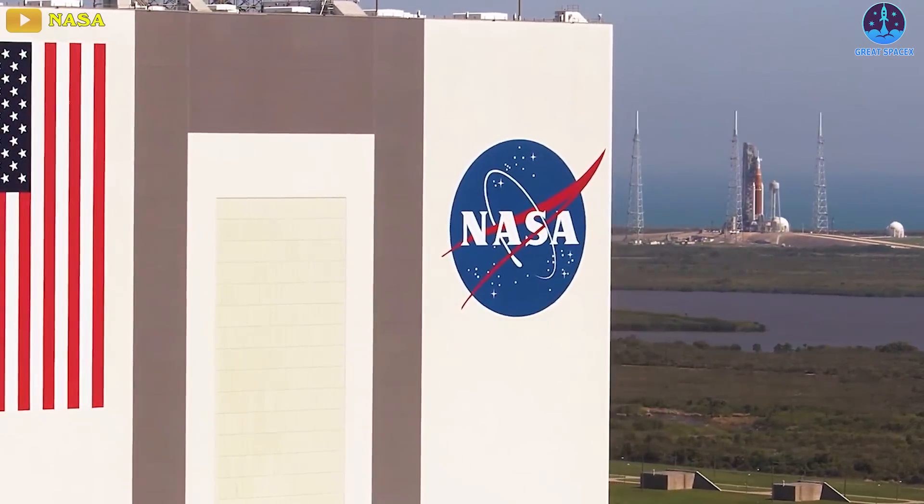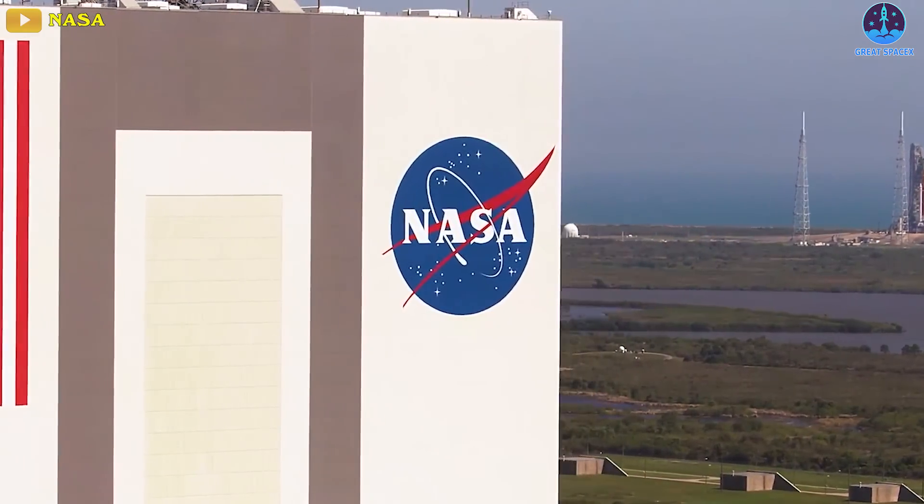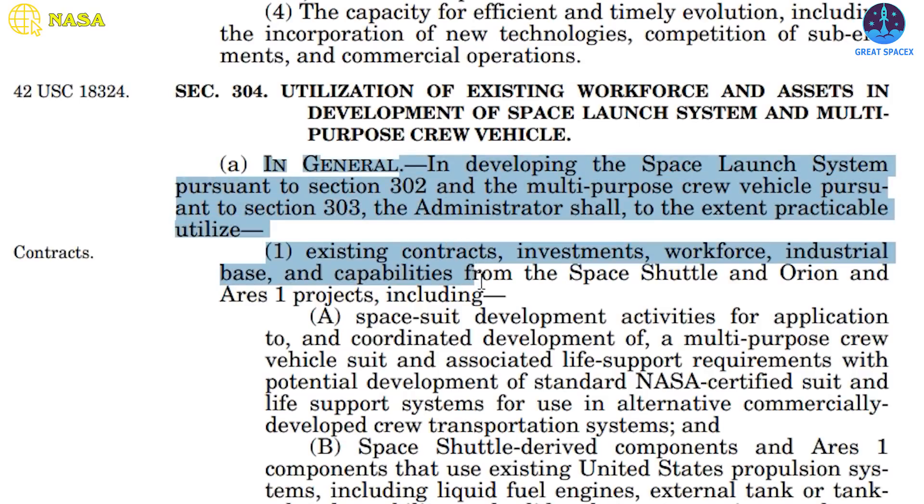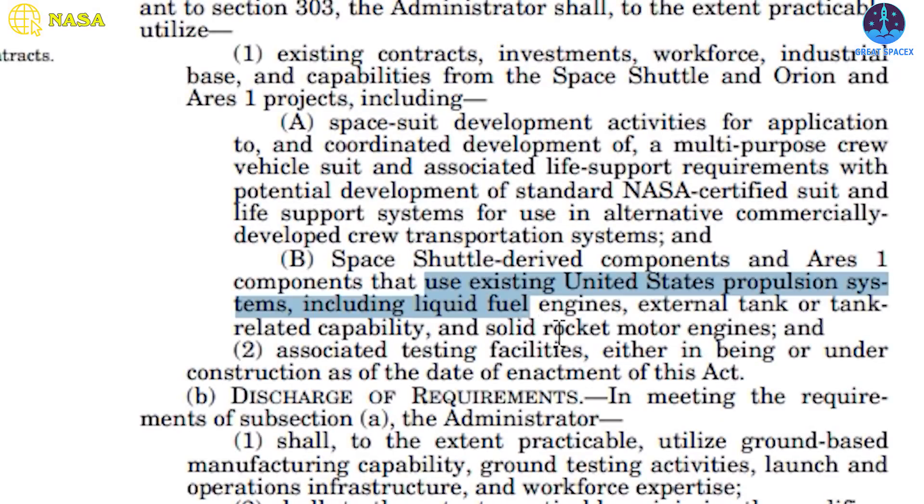In 2010, when Congress wrote the authorization bill for NASA that led to the creation of the Space Launch System, it directed the agency to utilize existing contracts, investments, workforce, industrial base, and capabilities from the Space Shuttle, Orion, and Ares-1 projects — including existing U.S. propulsion systems such as liquid fuel engines, external tank or tank-related capability, and solid rocket motor engines.